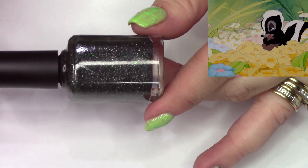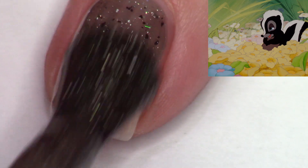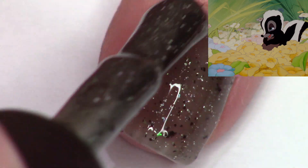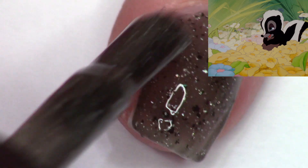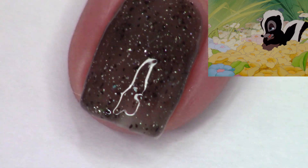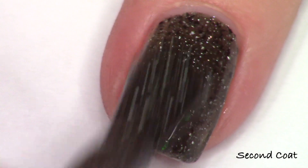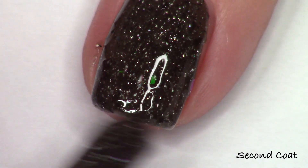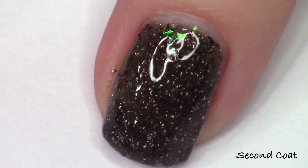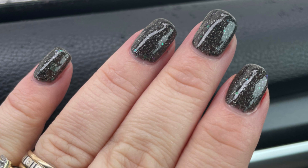Last up is the April Polish Pickup exclusive, Purdy Flower, inspired by Flower from Bambi. It's a white-to-black thermal — the white is vanilla-leaning, slightly creamy. This is how it looks when nails are cold. It's available Friday through Monday only at polishpickup.com and will not be on my website. I added black matte flakies, hollow flakies, and iridescent flakies shifting green to purple, as elements reminiscent of flowers.